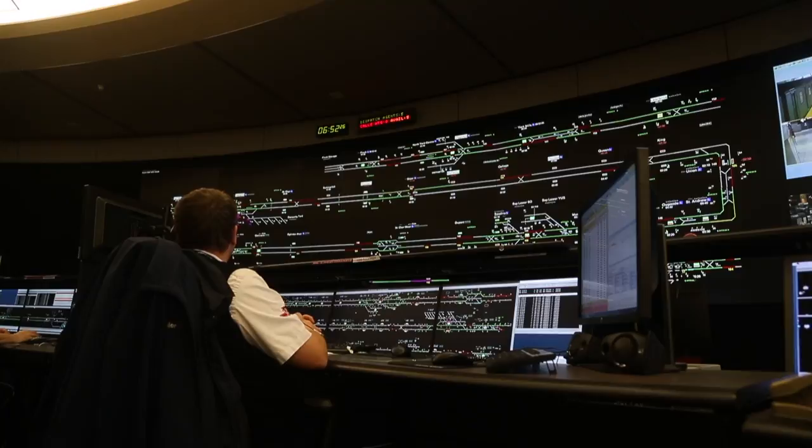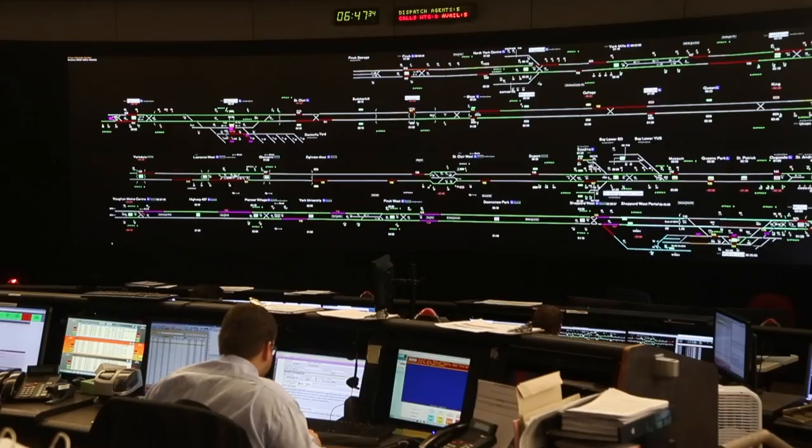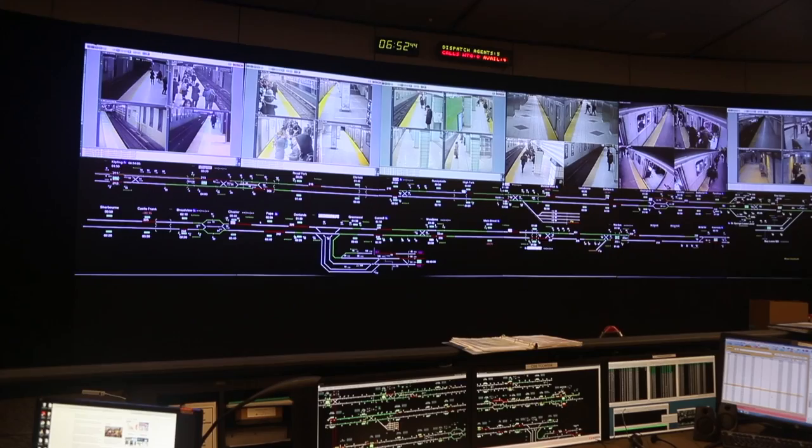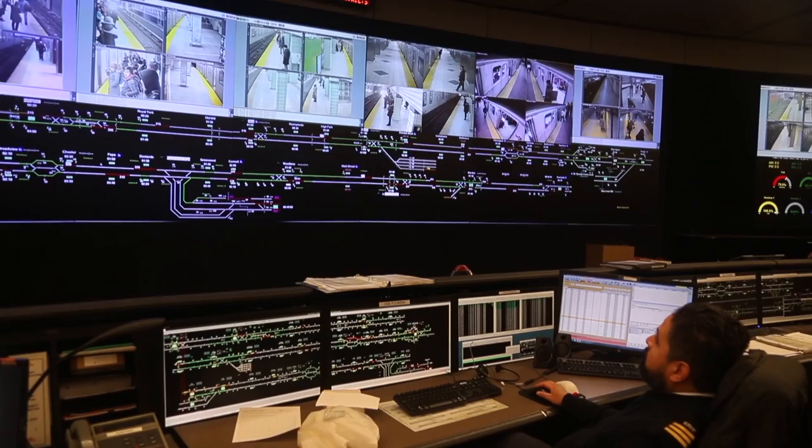Off to the left there, that's Line 1 — a visual display of Line 1. Over here is the Line 2, the Bloor-Danforth. To the right of that is the Sheppard line, and then above that is the SRT.